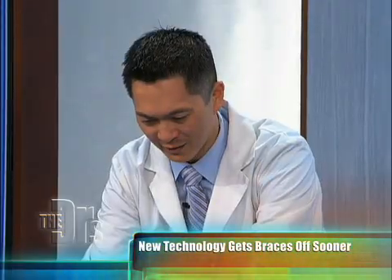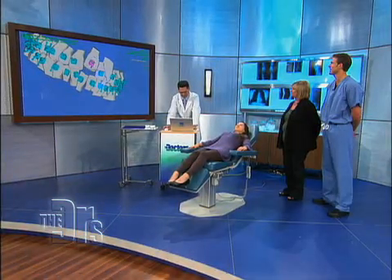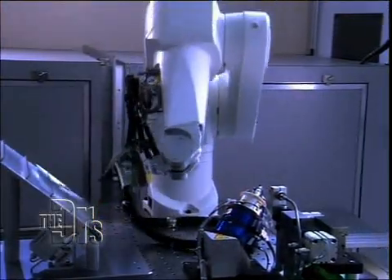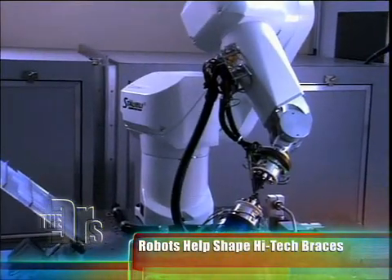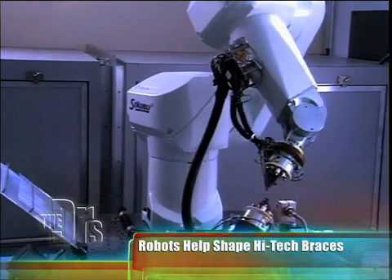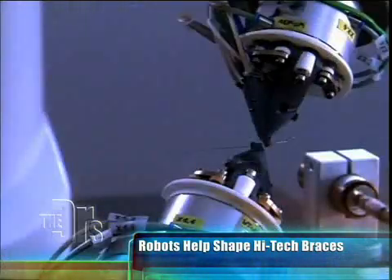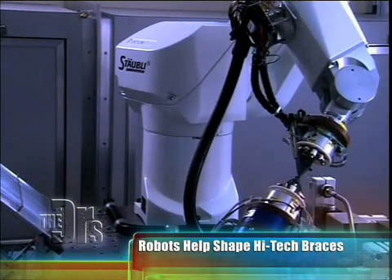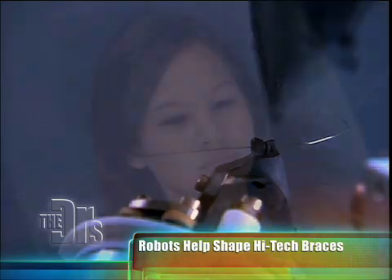As you can see, I can move your teeth in all dimensions. So you're using a computer to adjust where you'd like her teeth to be. So once you've modeled it on the computer, the SureSmile technology will use robots. The robot has taken the information I prescribed on the software and is precisely bending this high-tech metal wire that has memory to position Nina's teeth into the position I prescribed on the computer.